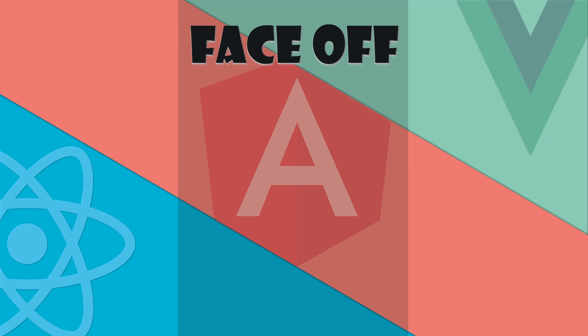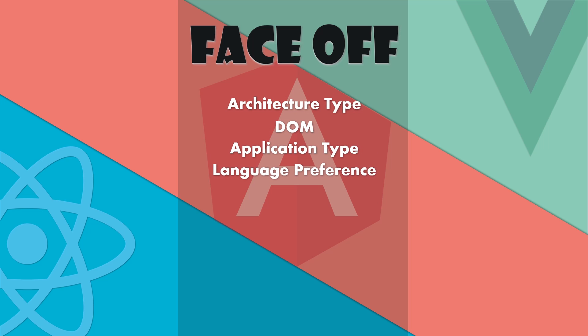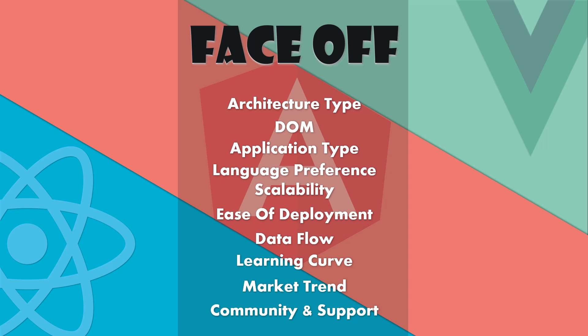In this face-off we will be comparing all three frameworks on the following grounds: architecture type, DOM, application type, language preference, scalability, ease of deployment, data flow, learning curve, market trend, and community.